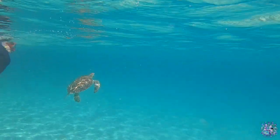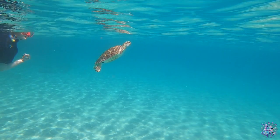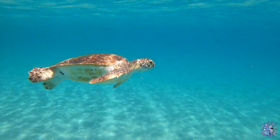Here's Lauren just behind a turtle who's about to come to the surface for a breath of air. Her reaction is priceless. It is a really remarkable moment when you have that experience.